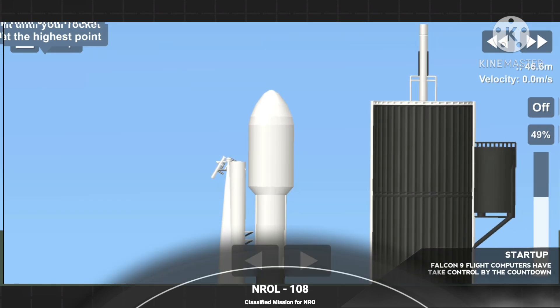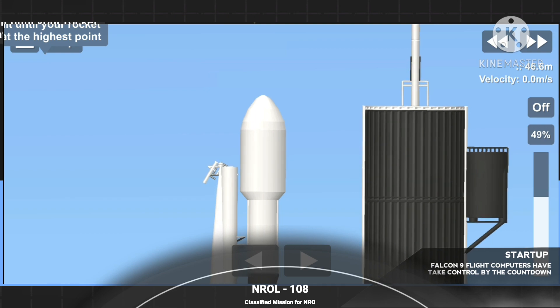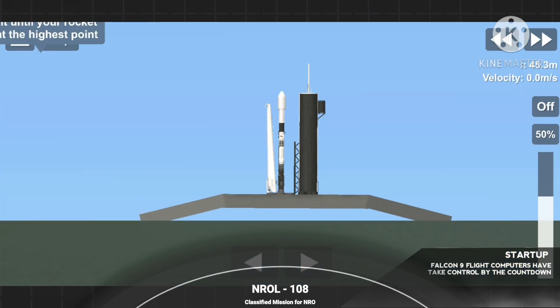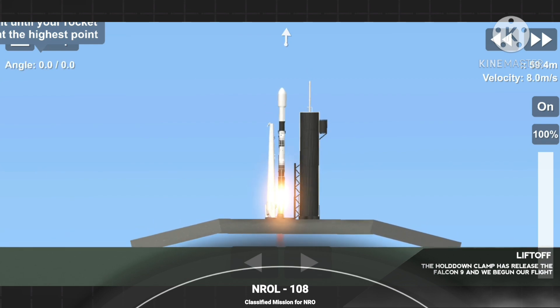T minus 15 seconds. 10, 9, 8, 7, 6, 5, 4, 3, 2, 1, 0. Ignition. And lift off.